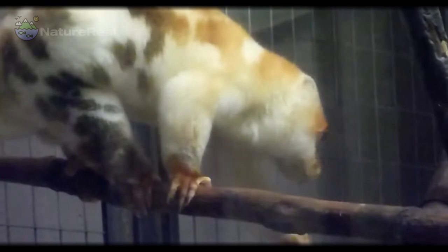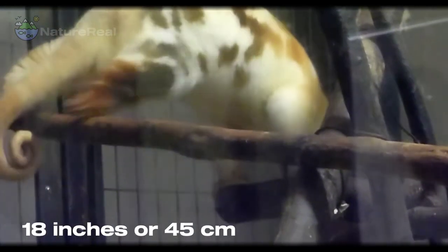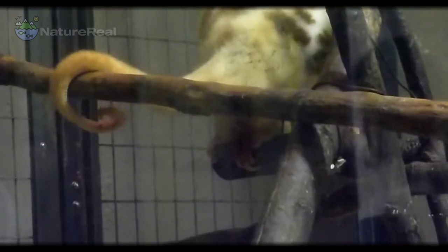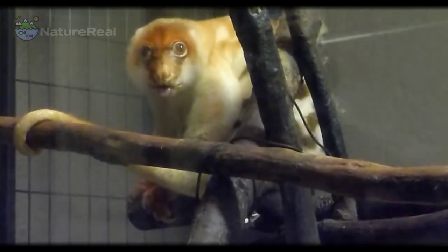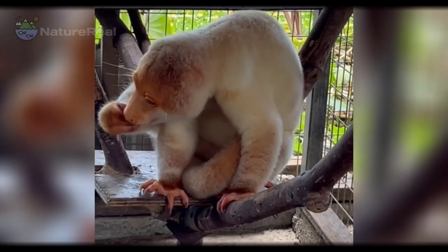The size of this animal varies between species, but the average body length is 18 inches or 45 centimeters, with a tail that may be the same length. They have a rounded head with a short, pointed snout and large eyes, which can be red, orange, yellow, or pale blue. Their ears are small and often hidden by their thick, woolly fur.